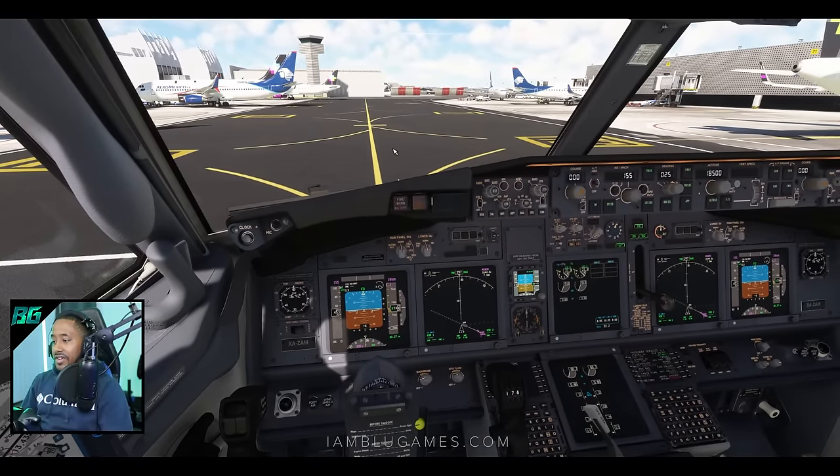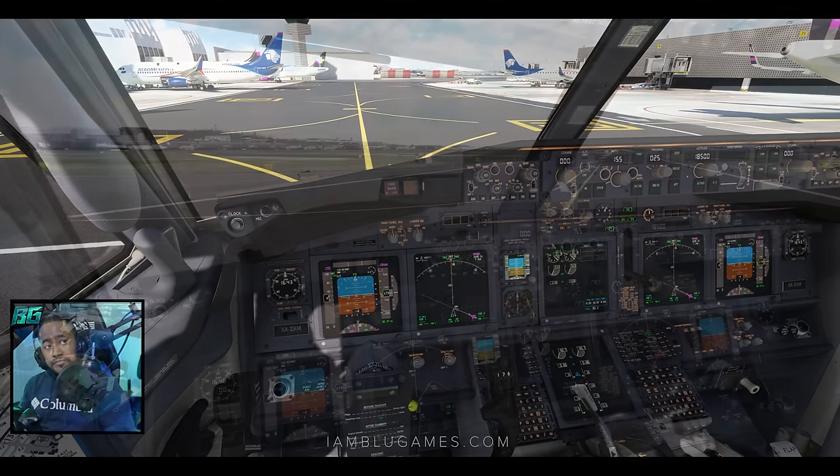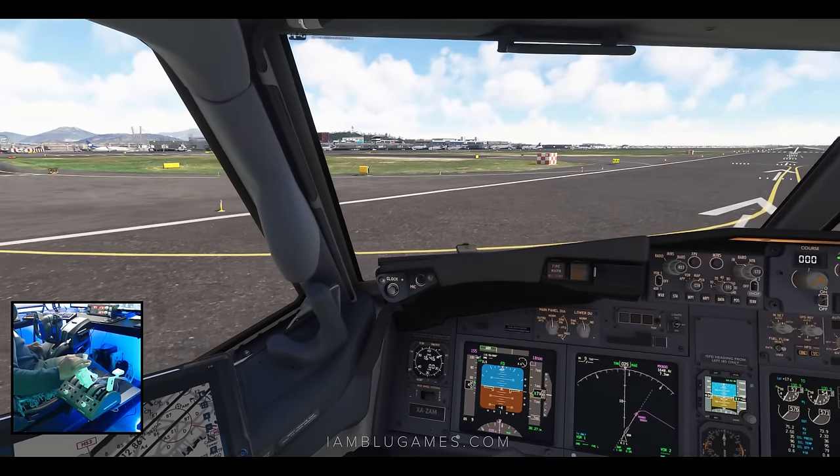We've got the issue fixed so we can now call for a taxi. Aeromexico 116 is now ready for taxi with X-ray. Aeromexico 116, runway 05R, QNH 3026, taxi via Lima, Bravo, Bravo 3, Alpha 1, hold short runway 05R. Here you can see all the Aeromexico 737s on our left side. I love seeing all the Latin American airlines out here.